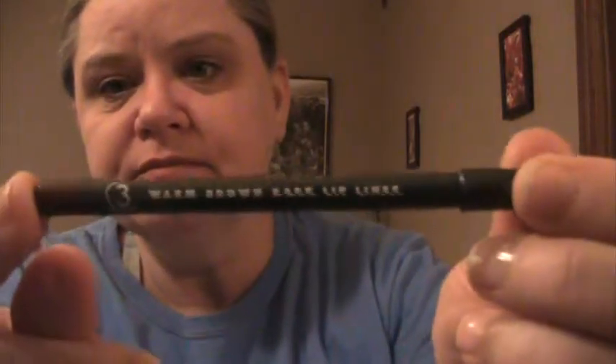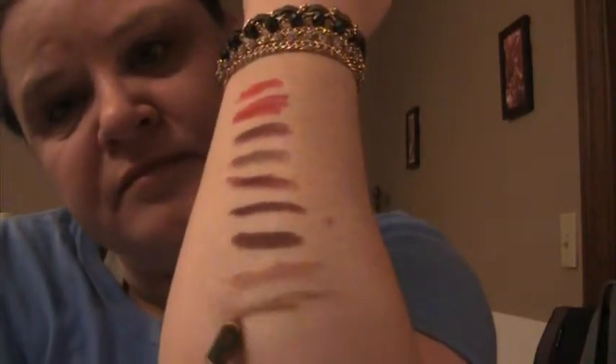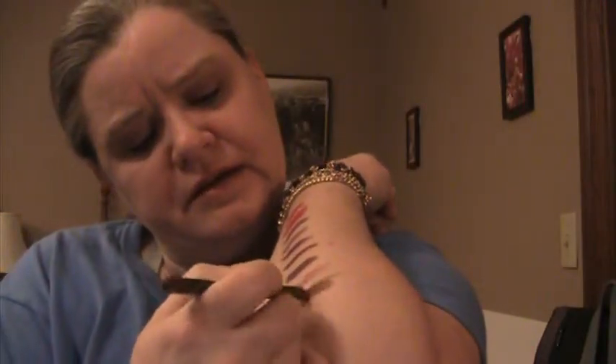Next, Three Custom Colors. I really like the concept behind Three Custom Colors — it'll make you any color you want if you send them a sample. This is the Warm Brown Dark Lip Liner, and it is a warm yellow-toned brown.